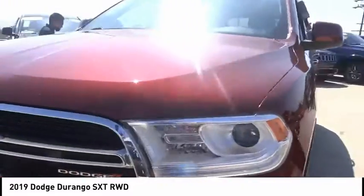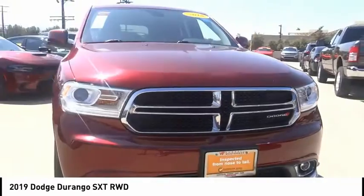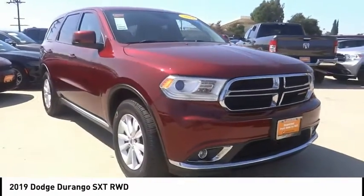alloy wheels, brake assist, traction control, remote keyless entry, fog lights, four-wheel disc brakes,